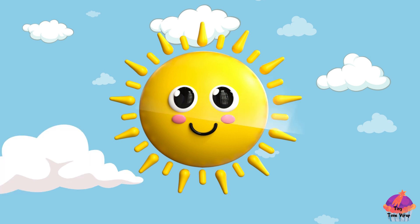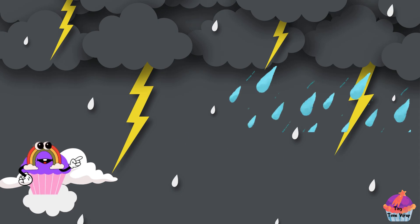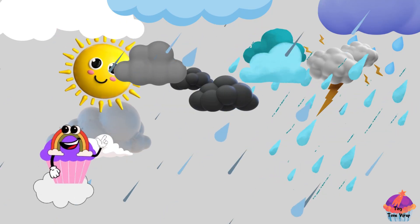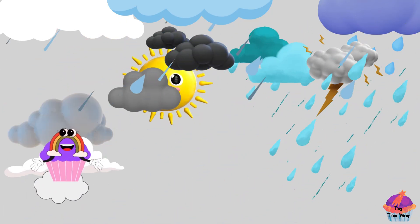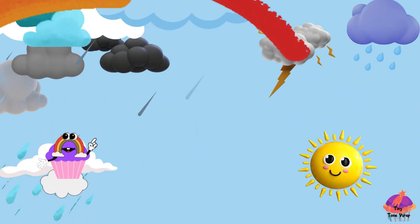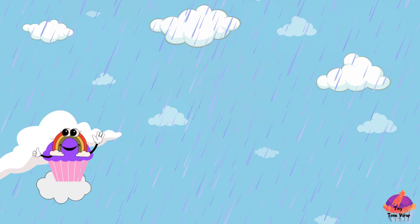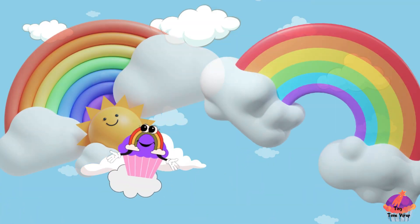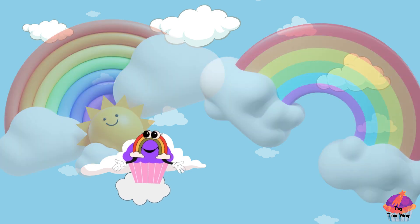Meet Sunny, our big shiny sun, and Rainy, the playful raindrop. They're going to make something awesome together. Rainy starts dropping tiny magical raindrops everywhere. Can you guess what happens next? Whoa, something super duper special is happening. There's not just one rainbow, but two. It's like a rainbow party in the sky.